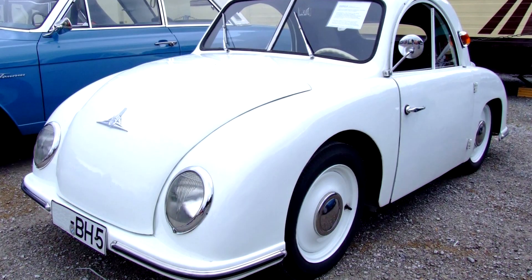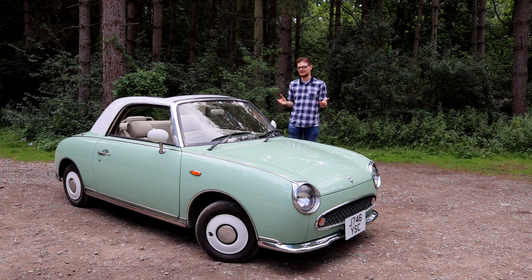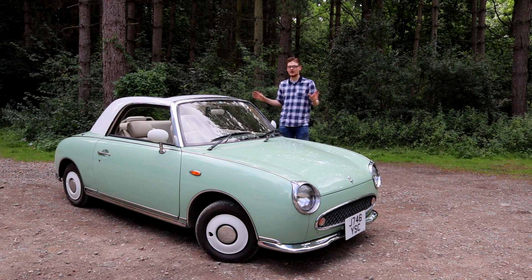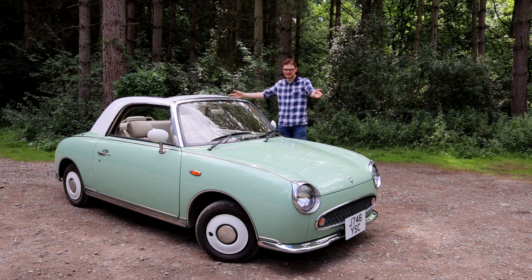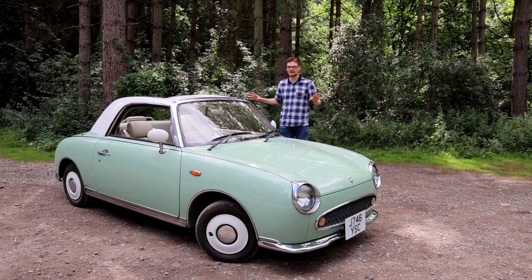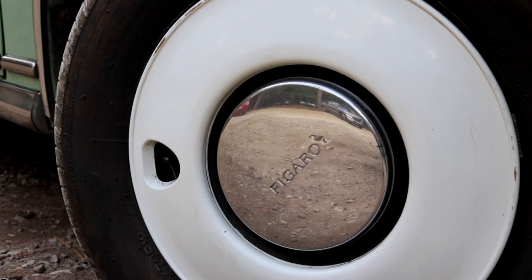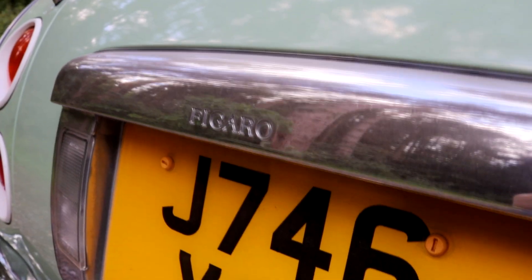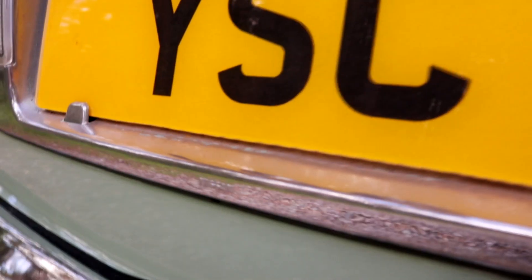However, Nissan immediately had a problem when it came to styling it like a car from the 50s — Nissan wasn't called Nissan back in the 50s, they were called Datsun. But that name had been pretty much entirely phased out by 1989, so to get round that issue, there are no Nissan or Datsun badges on the car at all. Any badges for the car's name, for example on the wheel trims, all say Figaro. The only Nissan badge on the exterior is about a quarter of an inch wide on the base of the number plate plinth, and unless you get right on top of it, you wouldn't even see it.